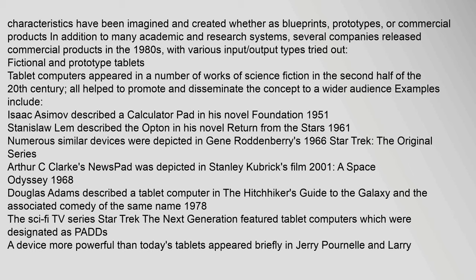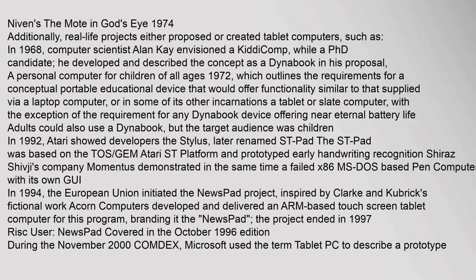Tablet computers appeared in a number of works of science fiction in the second half of the 20th century. Examples include Isaac Asimov's calculator pad in his novel Foundation (1951), Stanislaw Lem's opton in Return from the Stars (1961), numerous devices in Gene Roddenberry's 1966 Star Trek, Arthur C. Clarke's newspad depicted in Stanley Kubrick's film 2001: A Space Odyssey (1968), and Douglas Adams's tablet computer in The Hitchhiker's Guide to the Galaxy (1978).